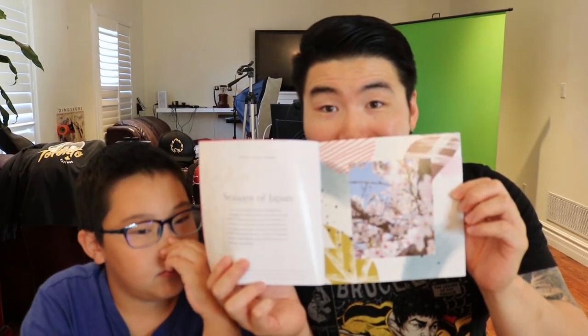The pamphlet says 'Seasons of Japan' on the front — it's got some really nice pictures. There's a description of different things in Japan, covering spring, summer, autumn, and winter, and the various kinds of snacks they offer. There's also a little map showing which region of Japan each snack originated from. Very cool pamphlet — I'll take my time to go through it, but for now let's dig into the snacks.